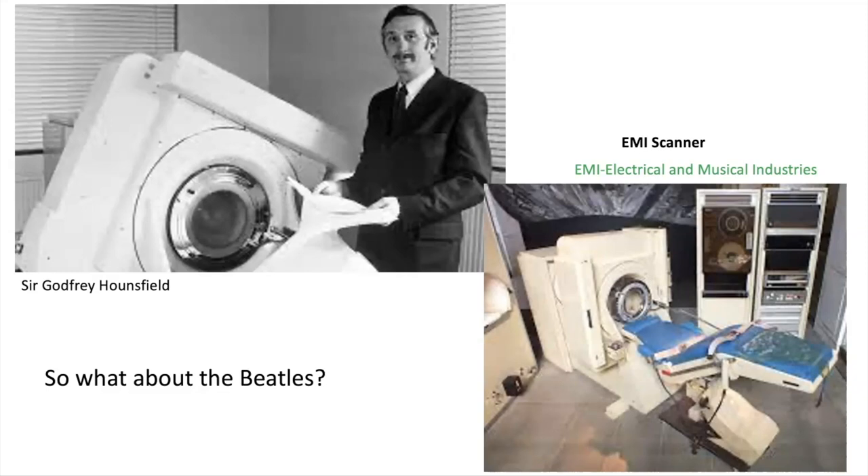Sir Godfrey Hounsfield went on to win the Nobel Prize for physics in 1979 — a remarkably short period of time from its discovery. In summary, as you read these scans, be aware of this problem. If you're ever confronted by any question about it, use the PAC system to determine what angulation was used, and keep this in mind especially when comparing CT and MR.